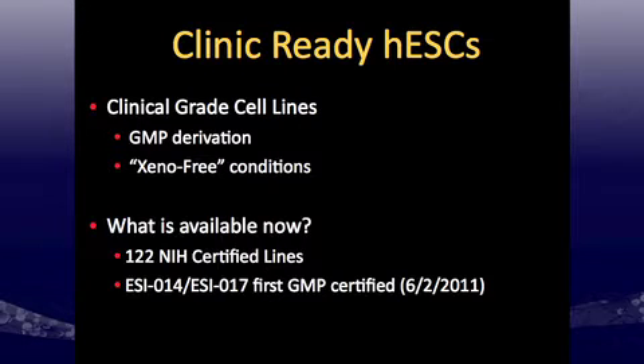One important factor is xeno-free products — can you remove animal products that could add contamination or difficulty in the regulatory process for approval? Available now, as of last week, there are 122 NIH-certified lines, and the first GMP-certified are ESI-014 and 017. More lines in clinical-grade media will only expand our ability to move forward with therapy.